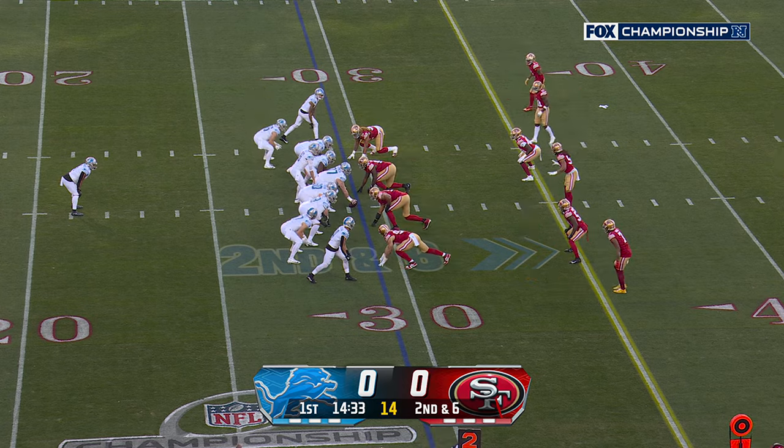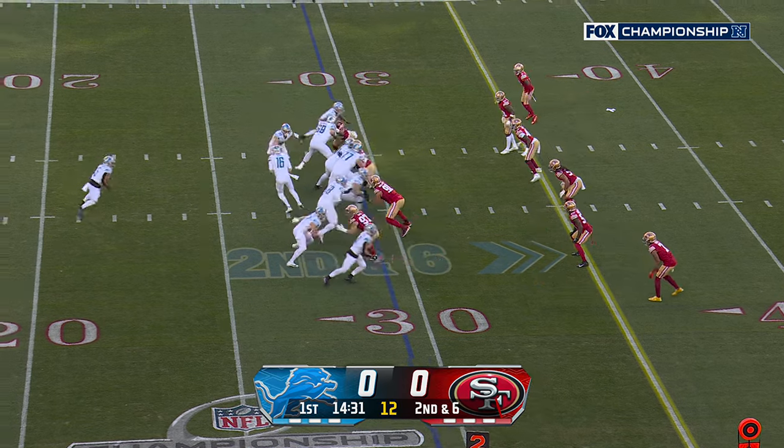I think early on, the Lions are going to lean heavily on Montgomery and Gibbs, the rookie.